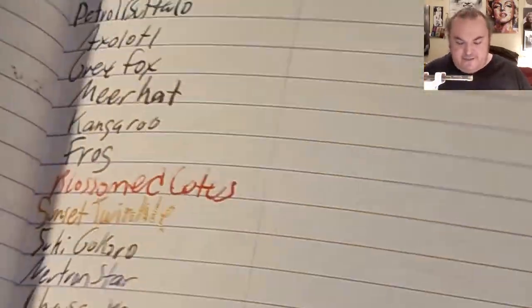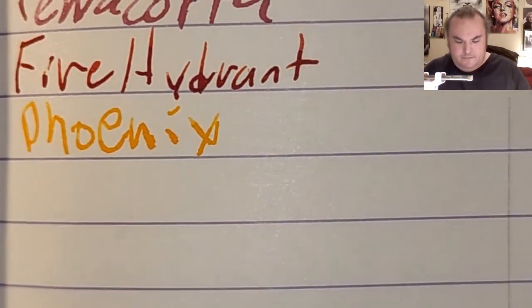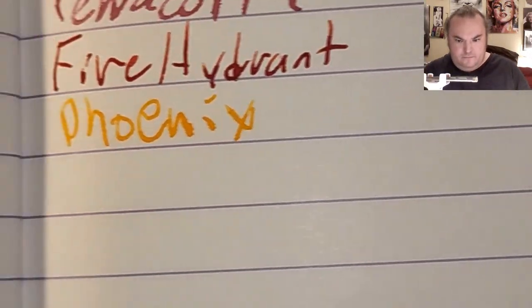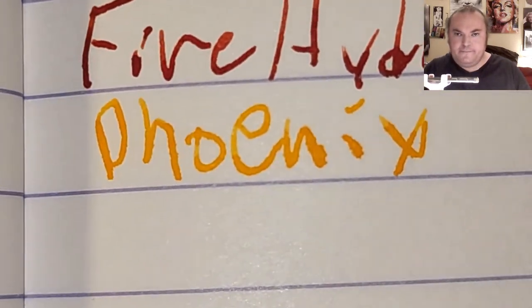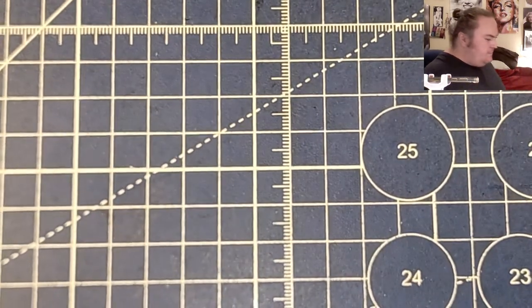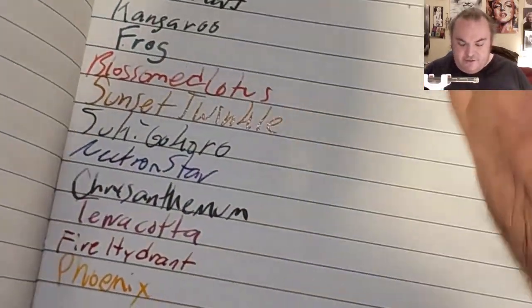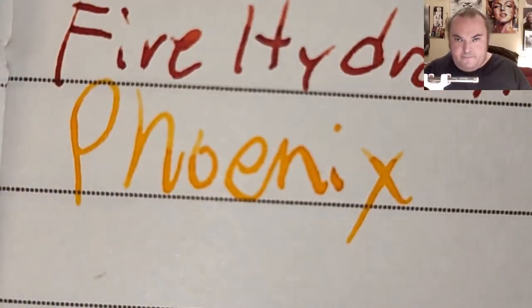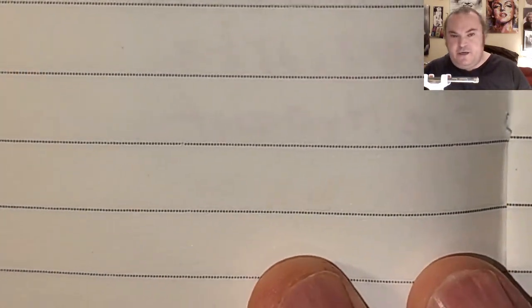Clairefontaine 90 GSM: a little bit of feathering, a little bit of bleeding, a little bit of ghosting. Ayoosh 100 GSM notebook paper: beautiful shading, no feathering, no bleeding, no ghosting.